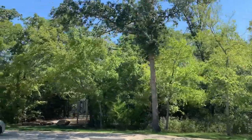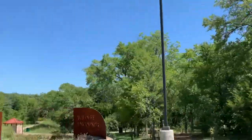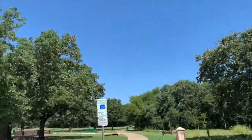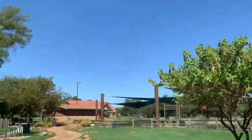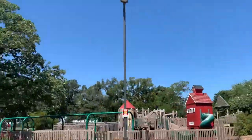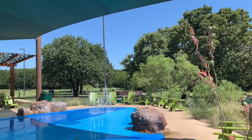This park is expansive with a multitude of activities for all ages. The focal point is the Heritage Springs Splash Pad, which is a covered 2,000-square-foot splash pad.